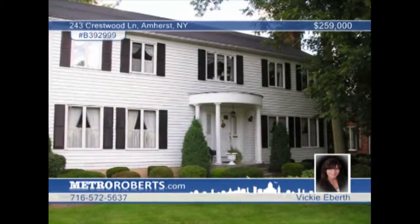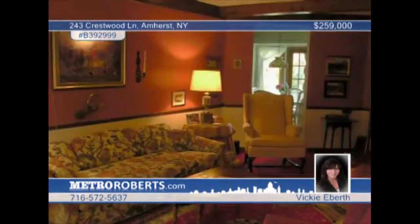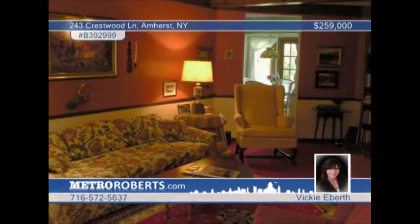This nearly 2,900 square foot center entrance colonial home has been lovingly maintained. Located in the Forest Heights Community and Williamsburg North School District, this home has five bedrooms and three and a half baths, and offers living at its finest on a park-like setting.